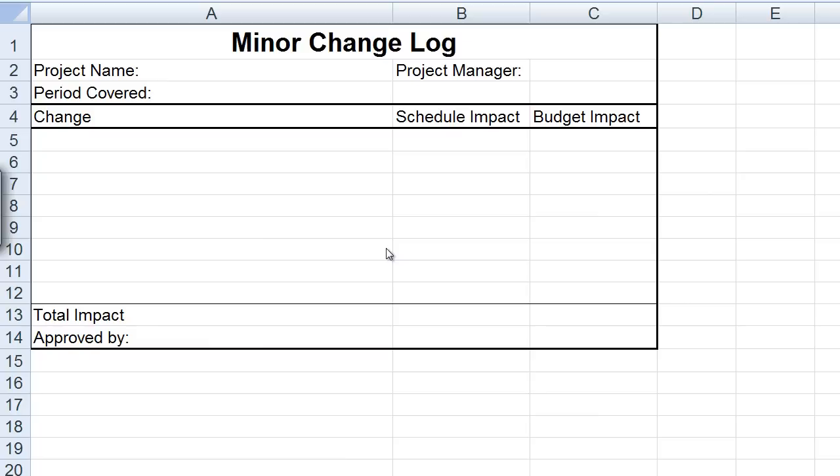Proper change management helps us, the project manager, ensure that we're delivering only the work that the customer approves of — and that we're not delivering work based on whims and hallway conversations. It's about properly formalizing the process to ensure we get approval and are only working on the work that the customer really wants us to.